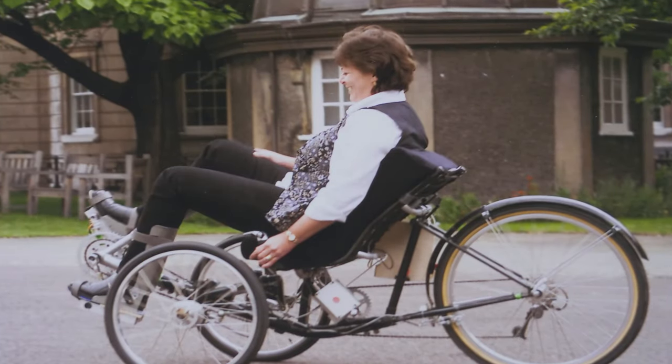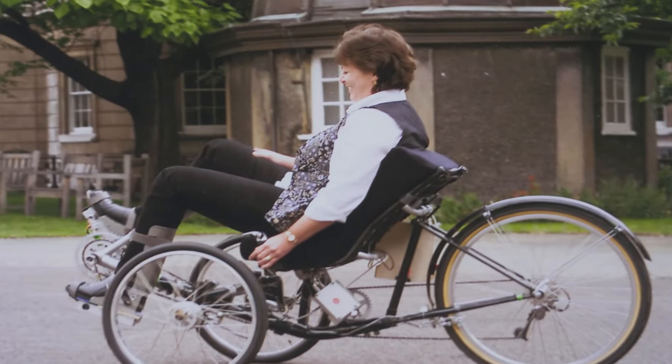An example of that from some years ago is the functional electrical stimulator work that enabled Julie Hill, who was paralysed, to actually cycle around the UCL quad. These are examples of where we're embedding engineering to improve the quality of life, but also in some cases to save lives.